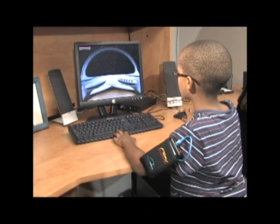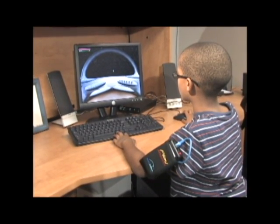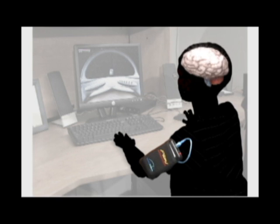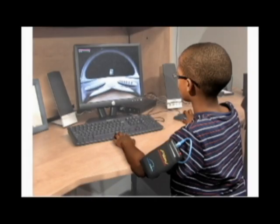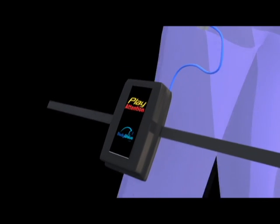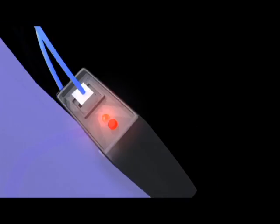Play Attention uses patent-pending body wave technology. For the first time in history, brain activity can be accessed through the body. We are able to monitor your brain's attention and cognitive ability through the body using a specially designed armband. The body wave armband sends your brain data to the computer where you can control Play Attention's cognitive games by mind alone.